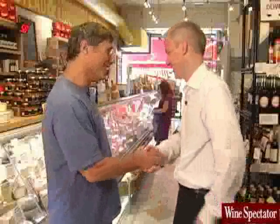All right, Rob, thanks very much for having us today. Pleasure, you're always welcome. And if I can help you in any way, please let me know. You can help me find some more great cheeses. This could be the beginning of a beautiful friendship. Let's go take a look. Let's go.